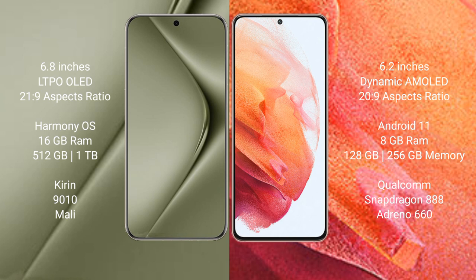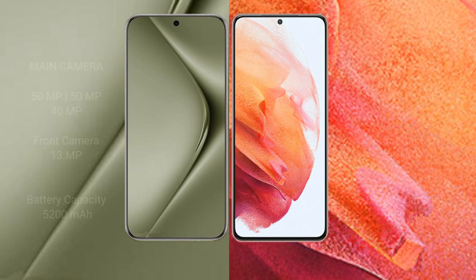The Huawei P50 Ultra comes with 16GB RAM and 512GB or 1TB internal storage, a Kirin 9010 processor, and Mali GPU. The Samsung Galaxy S21 comes with 8GB RAM and 128GB or 256GB internal storage, a Snapdragon 888 processor, and Adreno 660 GPU.